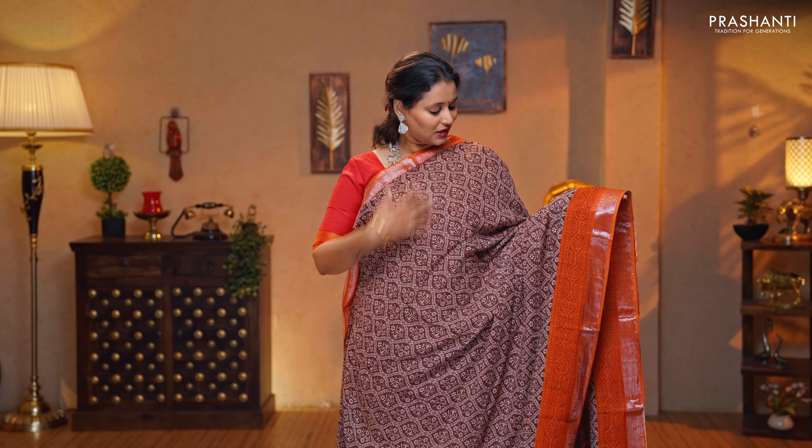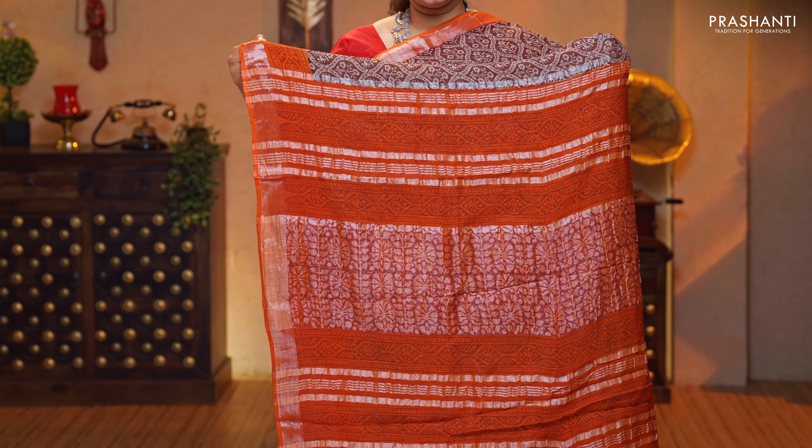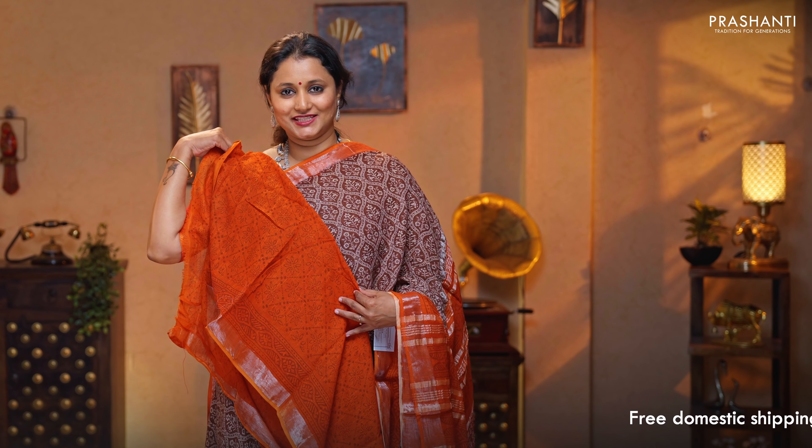Brown with orange — one more pretty colour with simple silver zari borders. Floral prints running throughout the body. A contrast printed pallu with silver zari lines, and a self printed blouse in orange, priced at $1,190.